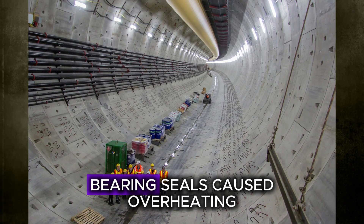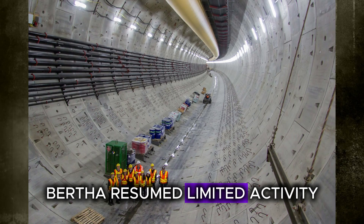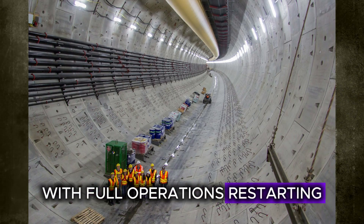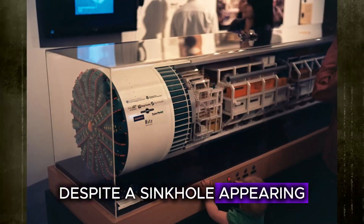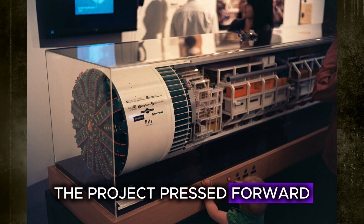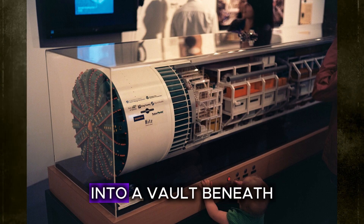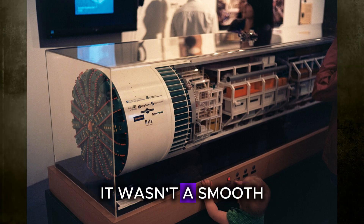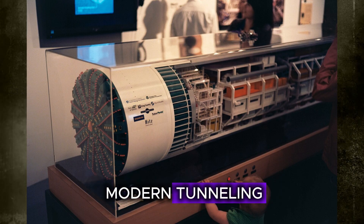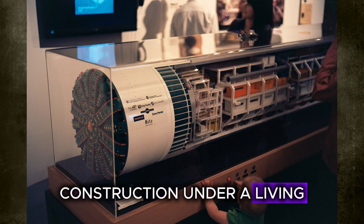Corrosion in the bearing seals caused overheating. After two years of repairs, Bertha resumed limited activity in 2016, with full operations restarting on April 29. Despite a sinkhole appearing near the tunnel route and damage to nearby structures, the project pressed forward. Bertha finally broke through on April 4, 2017, into a vault beneath South Lake Union. Bertha's story highlights the sheer complexity of modern tunneling and the unpredictable nature of subterranean construction under a living, breathing city.